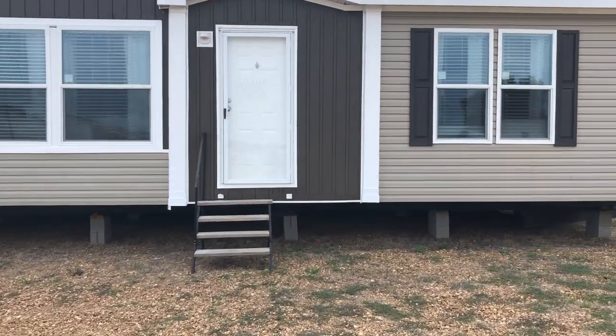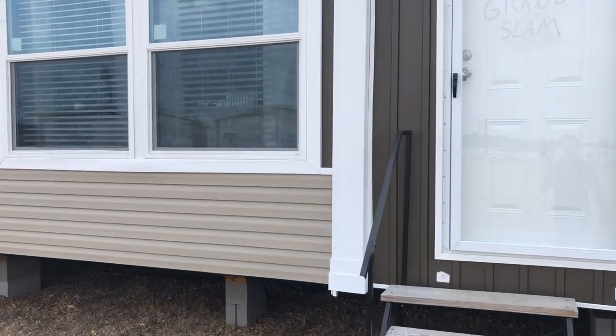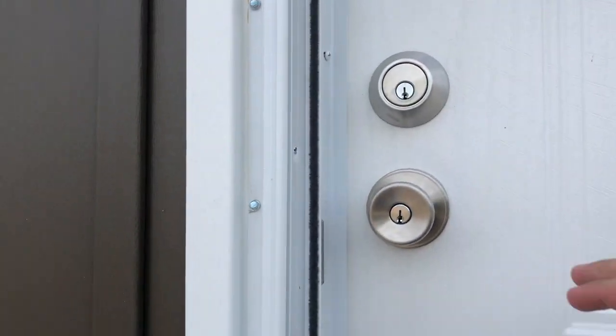It's hard for me to say I have a favorite house — we've got so many, I've seen so many. But this was definitely in my top ten. It's built by Kappert from Vicksburg, Mississippi.